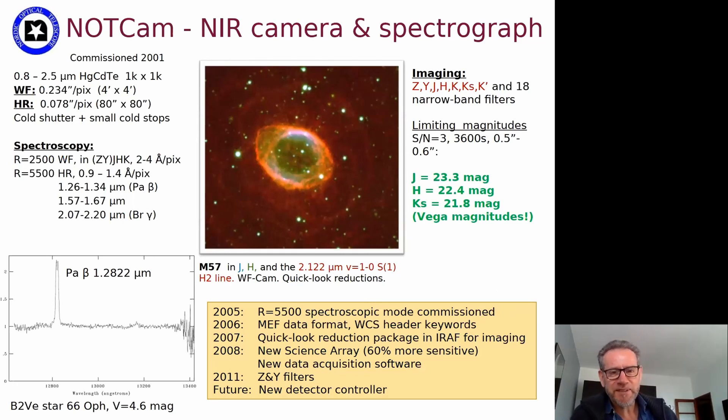The infrared counterpart to ALFOSC is NOTCam. It has imaging with two different cameras — relatively broad lower and higher resolution options specifically for good weather conditions. There are more than 20 filters, permanently available because they are kept cold together with the rest of the instrument. For spectroscopy, it uses a single grism in which different wavelength regions are selected using broadband filters, covering J, H, K, and even Z and Y bands. Using the high-resolution camera gives higher resolution spectroscopy at either 2500 or 5500 resolution.